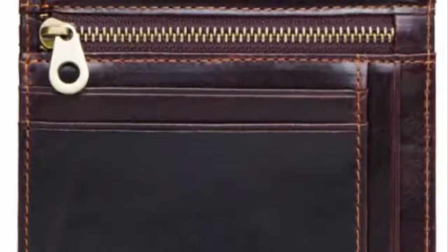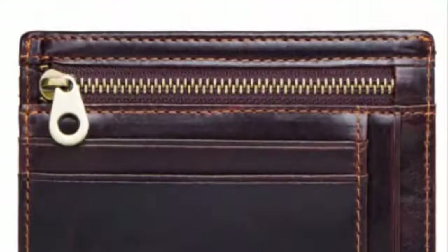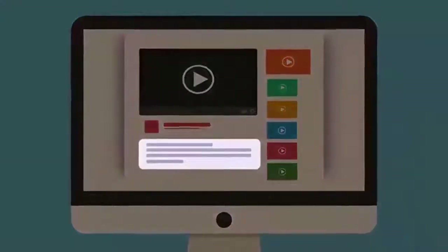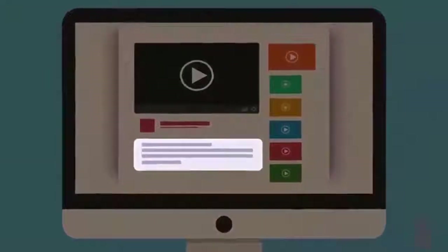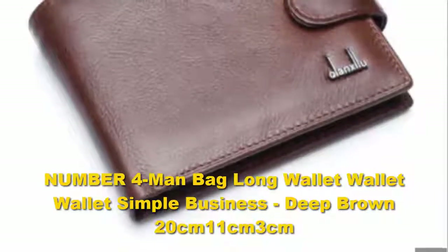It comes with RFID blocking technology that can stop anyone from reading your personal information through the use of an RFID reader. Check out the description for more information and latest price.